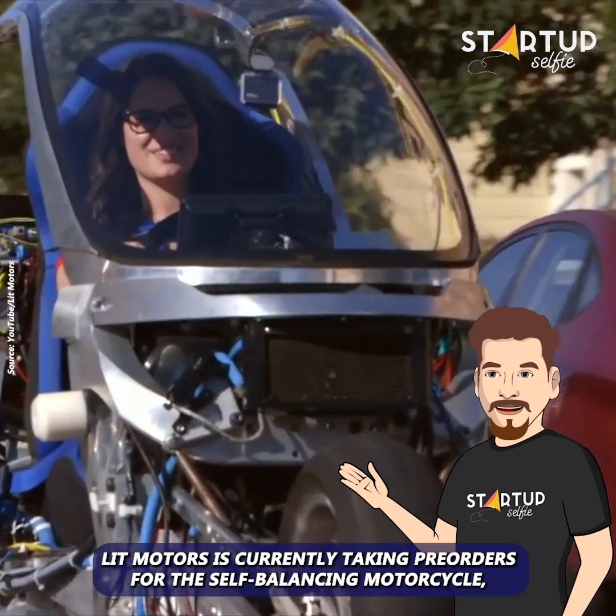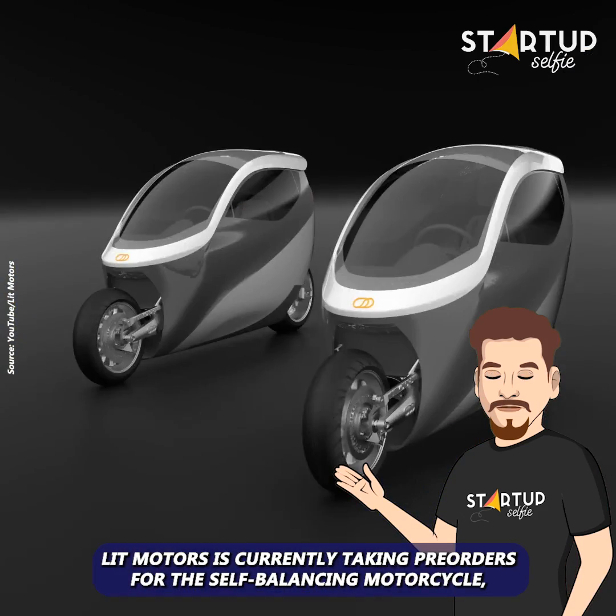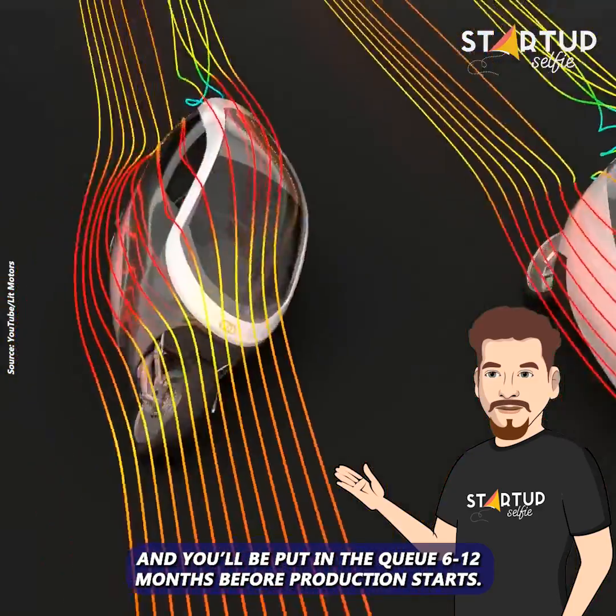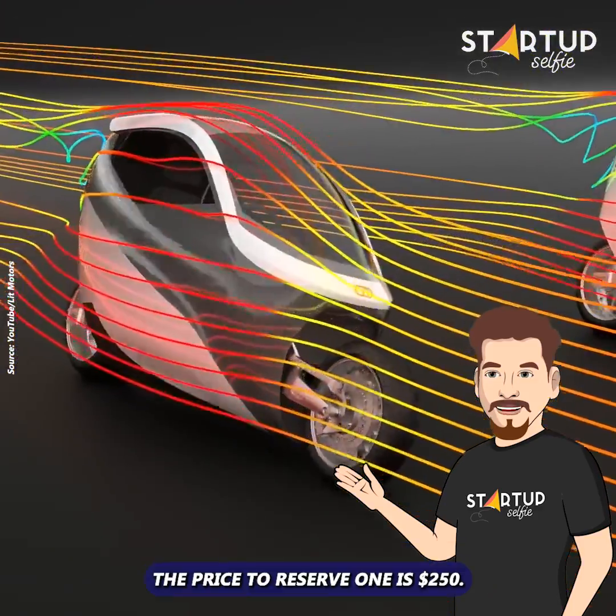Lit Motors is currently taking pre-orders for the self-balancing motorcycle, and you'll be put in the queue 6 to 12 months before production starts. The price to reserve one is $250.